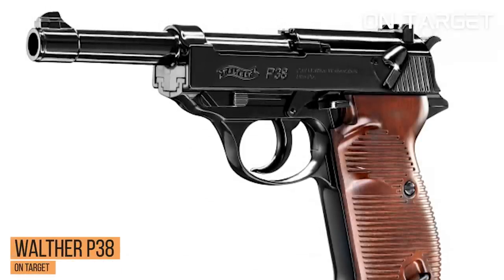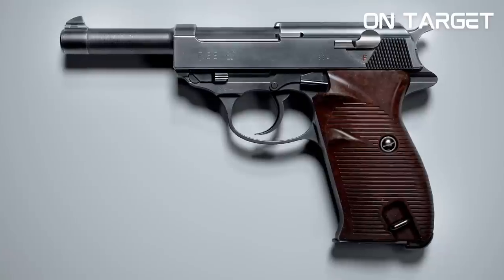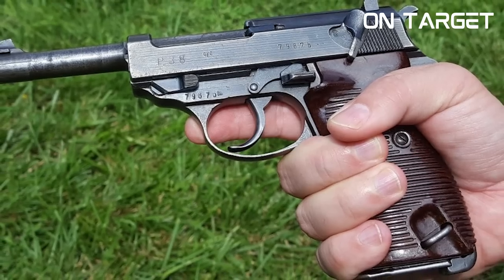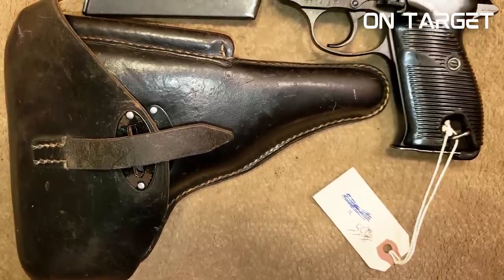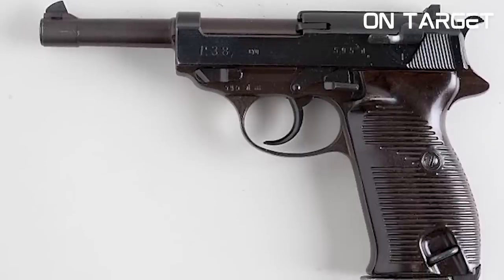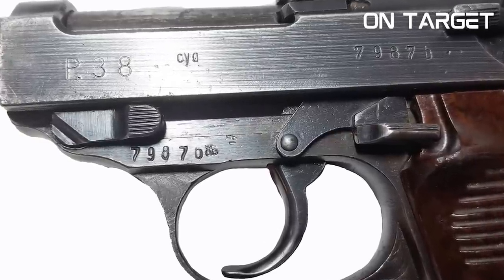Number 9, the Walther P38. The P38 is a semi-automatic pistol that was first introduced in 1938 and has since become an icon of World War II. It features a double-action trigger system, a loaded chamber indicator, and a decocker safety that allows for safe and easy decocking. The P38 also features a sleek ergonomic design and has stood the test of time for its accuracy and reliability, becoming a favourite among military and law enforcement personnel around the world.